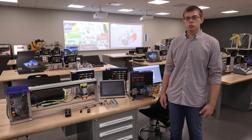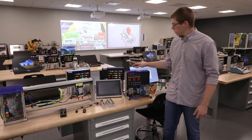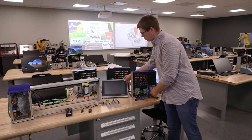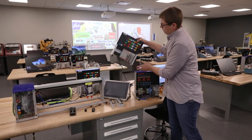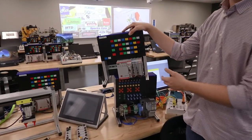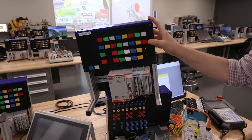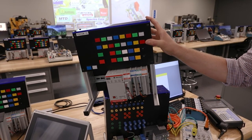In PLC 1, they learn how to program a programmable logic controller, which is a specialized industrial computer that is the brains of your manufacturing cell. You can see one right over here in the trainer. They learn how to set this up and also program it. It reads the inputs and outputs and tells everything what to do.